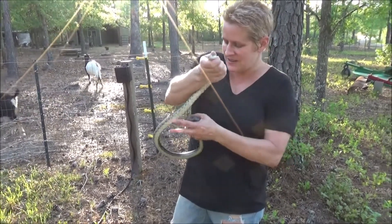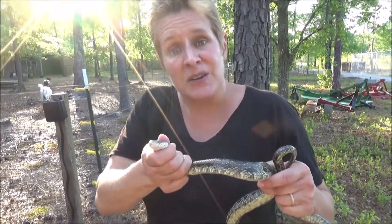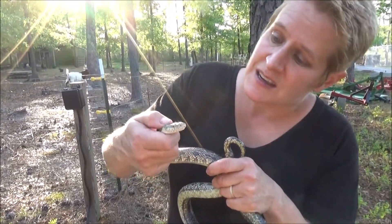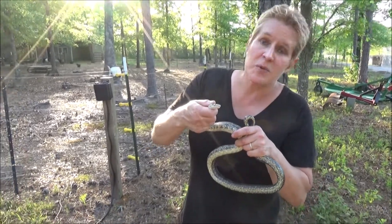This is a constrictor. It'll squeeze its prey to death, and then when it's expired, it'll consume it. Last week I found one of these in a bluebird box and it had consumed all the little bluebird hatchlings.